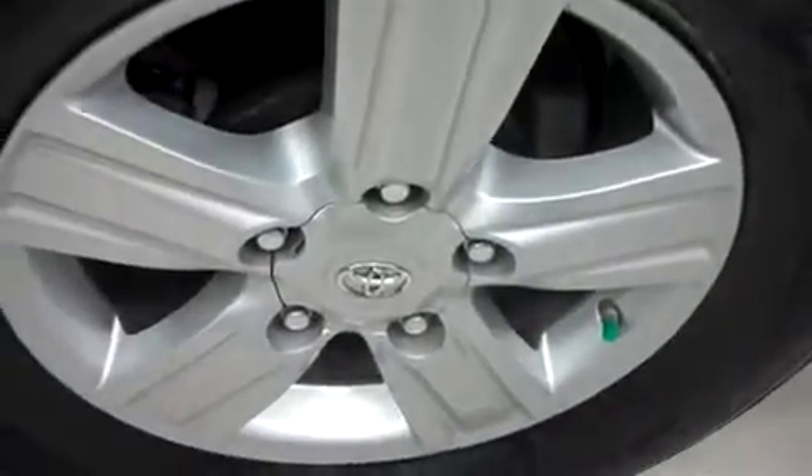Bridgestone Dueler HT tires, great shape in the back as you can see. Rims — no curb wear, no corrosion, all the way around. Underbody and frame looks good.